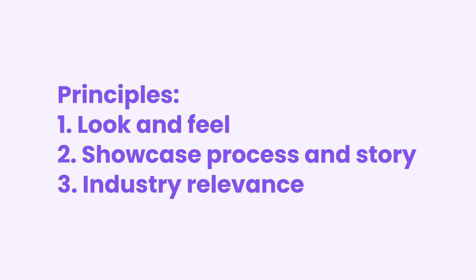Here are three principles I came up with when building my own website. The first is look and feel — create a visually appealing portfolio with a touch of style to make it stand out and showcase your craftsmanship. However, make sure not to go overboard and distract visitors from your actual work. Second, showcase your process and story. Showcasing a good design process is like a ticket to an on-site interview, so be sure to include your design process in your portfolio.